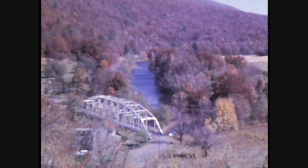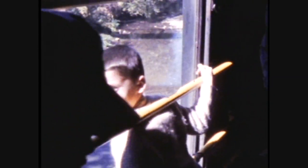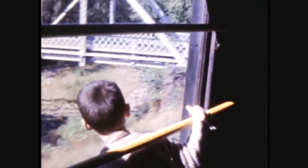Look at that river. If you know what town this is, or any of these towns, please write a comment. Look at the length of this train — that's me walking over to the edge.